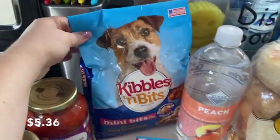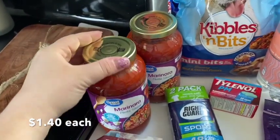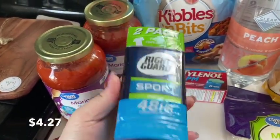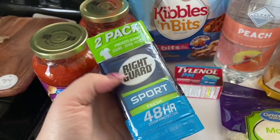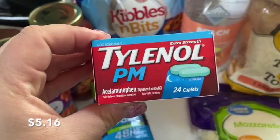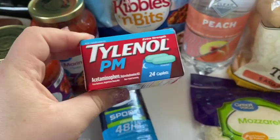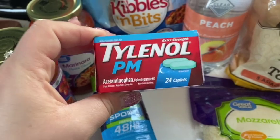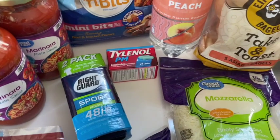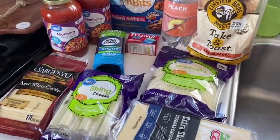We needed some more dog food so we got that, plus marinara sauce for when I make lasagna. My husband needed deodorant — this is a two-pack so the price was pretty good, and it's one of the cheaper brands. I also got some Tylenol PM; sometimes you just need that for a headache and it puts you right to sleep. I like to have it on hand and we were out.